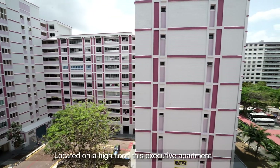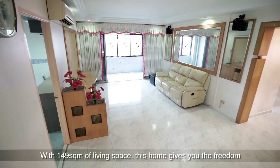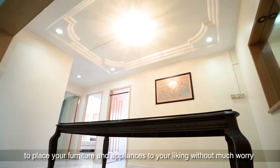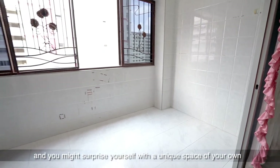Located on a high floor, this executive apartment houses three bedrooms and one study. With 149 square meters of living space, this home gives you the freedom to place your furniture and appliances to your liking without much worry. Let your interior design juices flow — play around with the placements and you might surprise yourself with a unique space of your own.